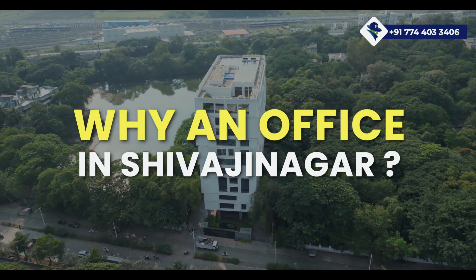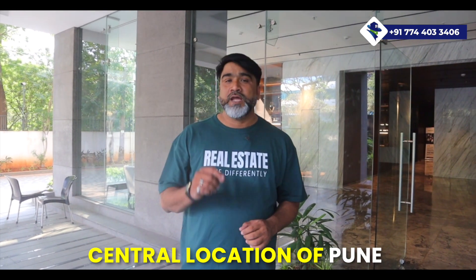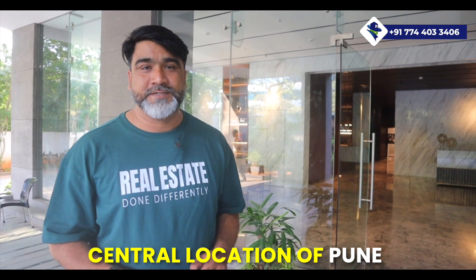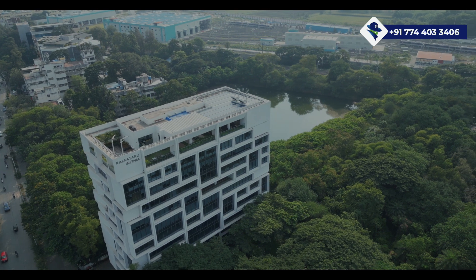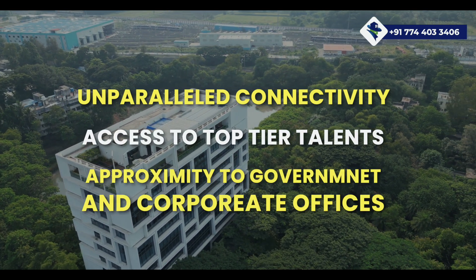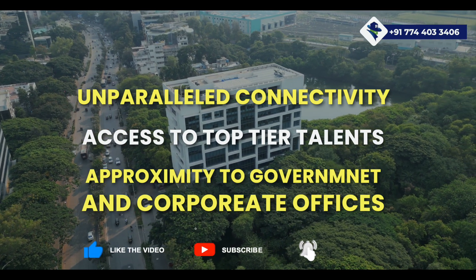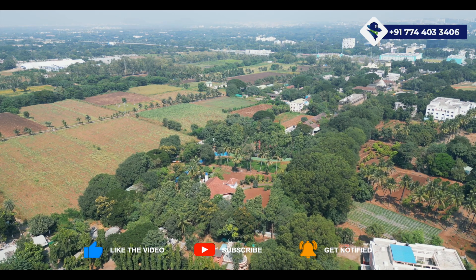Now, why choose an office in Shivajinagar, Pune? Shivajinagar is the most central location in Pune — you can reach any part of the city within 14 to 15 kilometers. This vibrant business district offers unparalleled connectivity, access to top-tier talent, and proximity to key government and corporate offices. The energy here is electrifying, and it's where business dreams are realized.